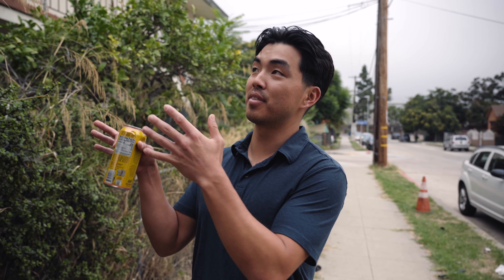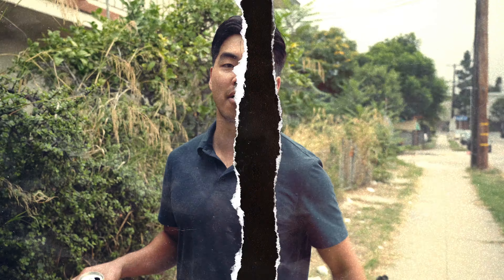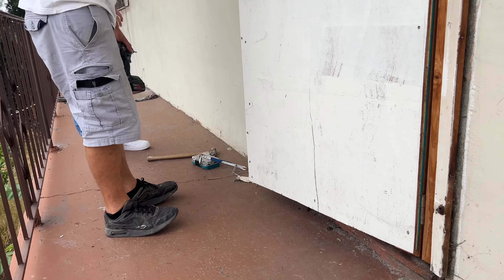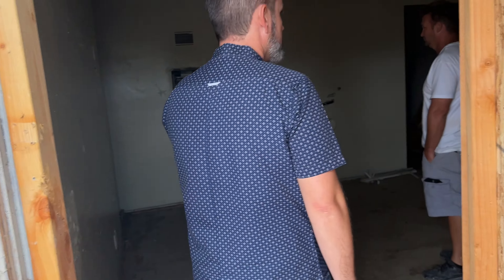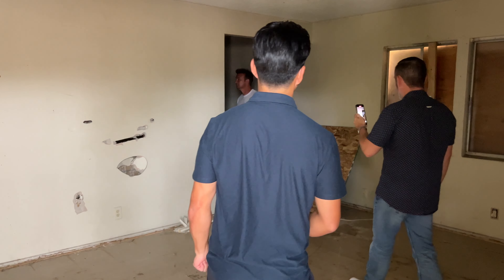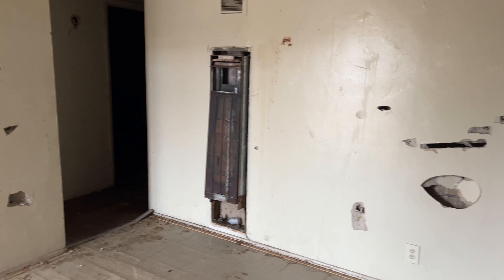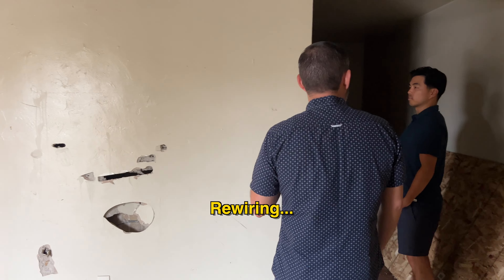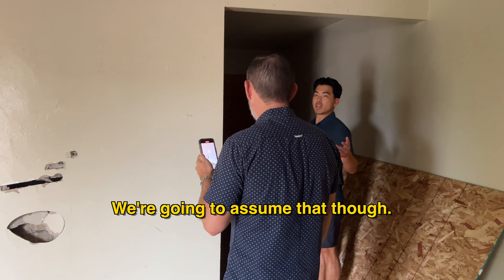Let's do a little deep dive of what this kind of property looks like inside. So we're talking about bringing it down to the studs, re-wiring, re-plumbing, whatever is needed. We're going to assume it needs every single major system replaced.